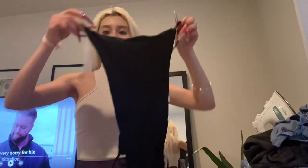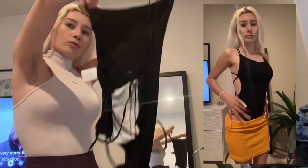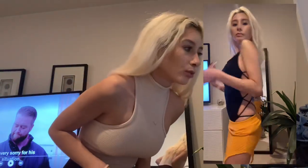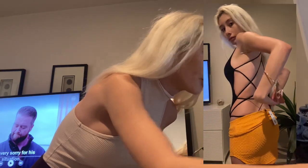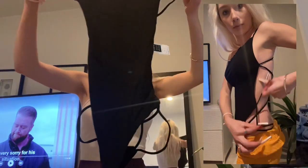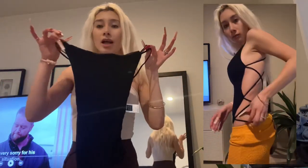This is really cute — a bodysuit, like a thong bodysuit with crisscross on the back. It's called the Strappy Open Back Cheeky Bodysuit and this was eight dollars. Super cute. All of these look like they're gonna fit me really well so far.